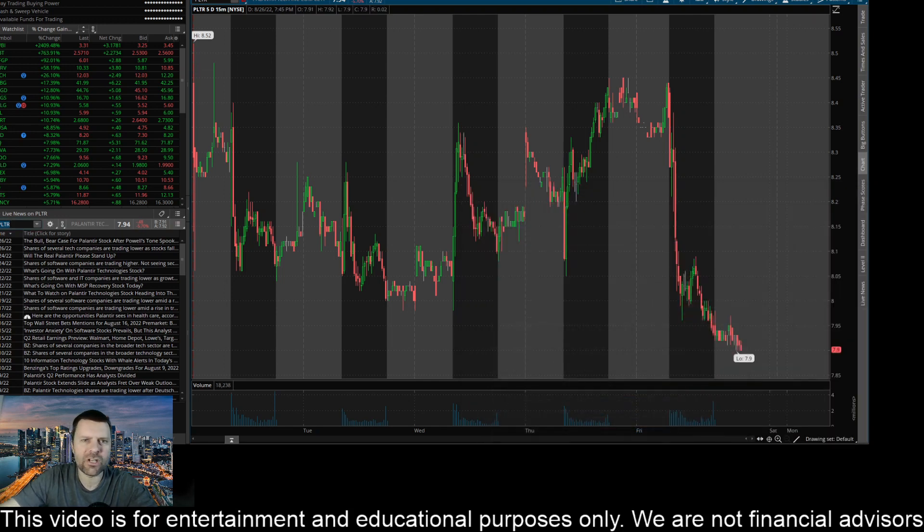Hey everyone, this is James with WSTrades.com. What a Friday update on ticker PLTR or Palantir Tech.